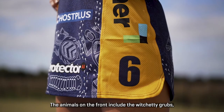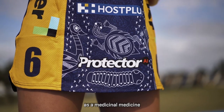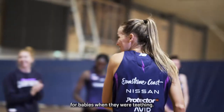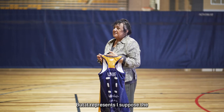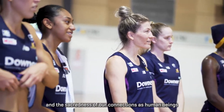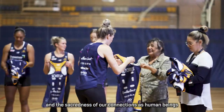The animals on the front include the witchetty grubs. The witchetty grubs were used as a medicinal remedy for babies when they were teething — cooked and rubbed on their gums, and it does work. But it also represents the sacredness of all living things to us and the sacredness of our connections as human beings to all living things within our universe.